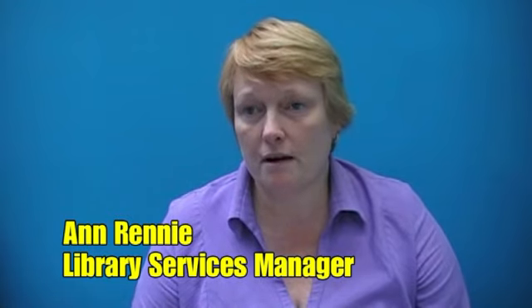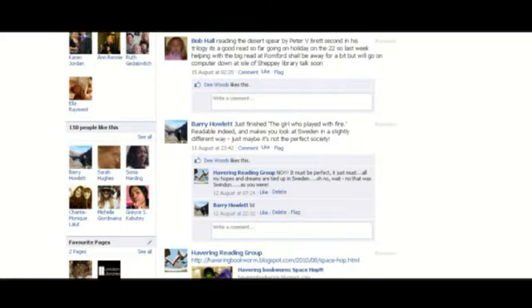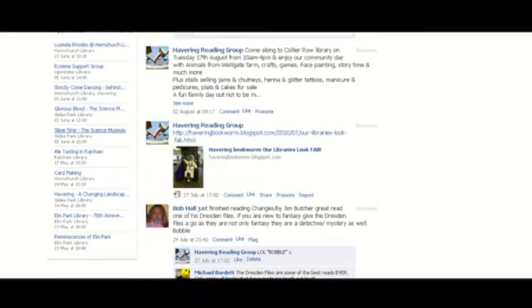One of the ways we've done this is to set up our own Havering Reading Group page on Facebook, which we now have over 200 members. People write reviews and interesting things about libraries on there, so worth a look.